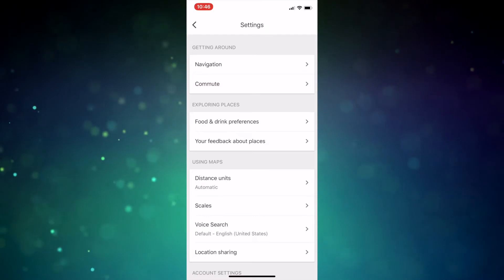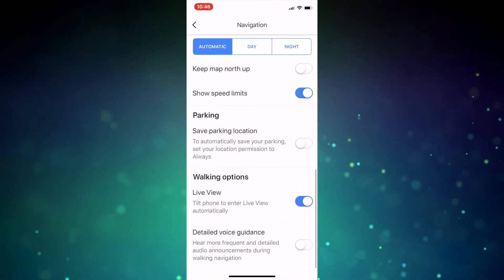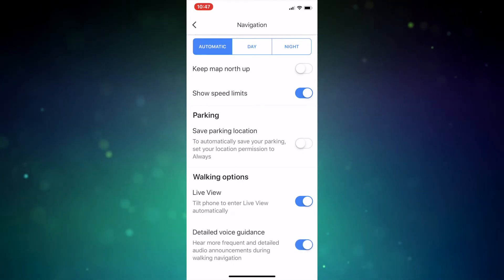From the Settings page, tap Navigation — it's the very top option on iOS. Scroll down on the Navigation page until you find the Walking Options section, then toggle on the Detailed Voice Guidance option. This is the very last option on iOS.